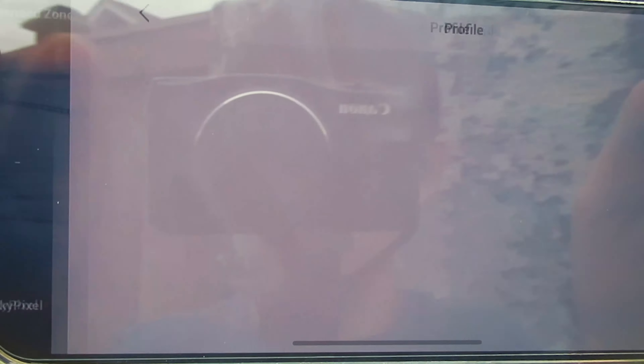I still got pretty lucky because the drone has no physical damage — it's just the internals. Let me start it up right now. As you can see, the gimbal seems like it's working, but there is damage on the mainboard — the gimbal is not stabilizing. You can also see the lights flashing.